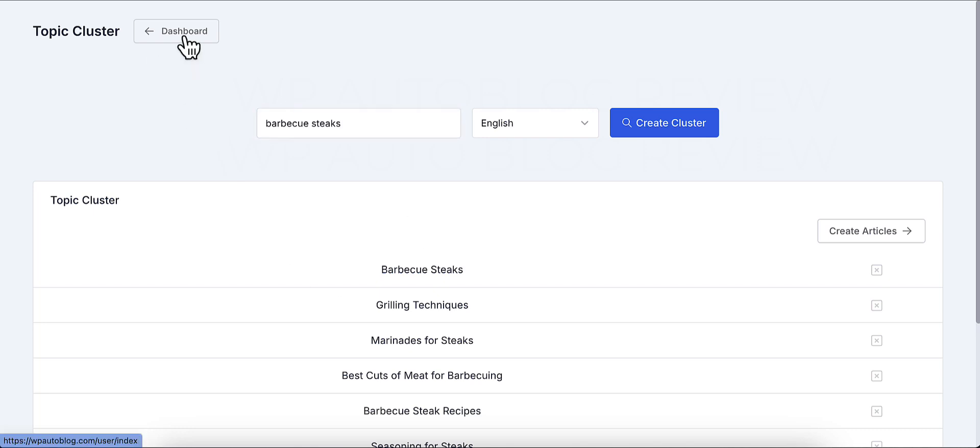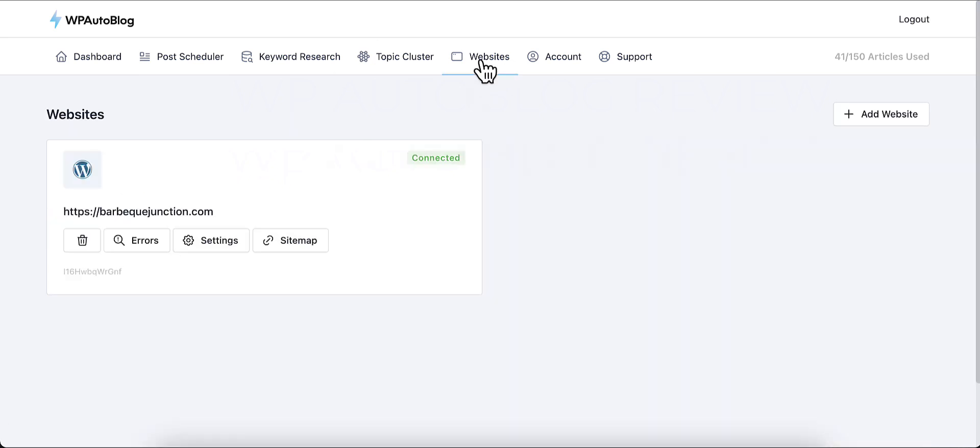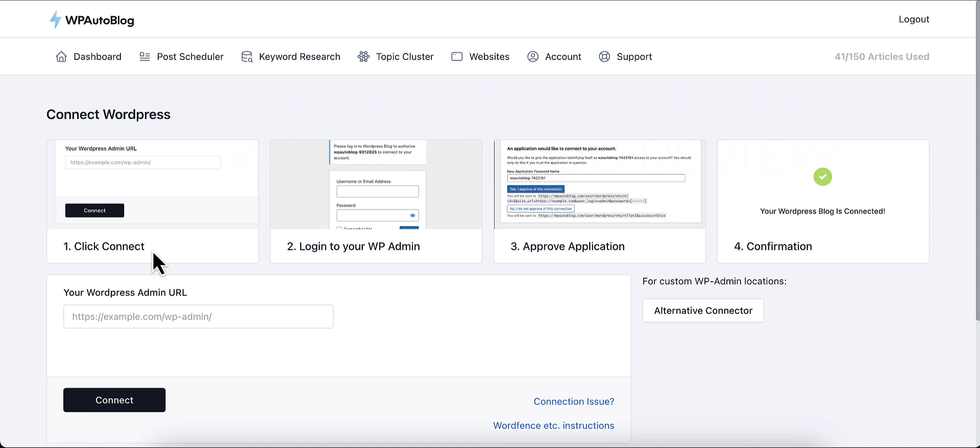Let me show you how easy it is to connect a website. Go to the Websites section — you can see my connected WordPress site. To add a new one, just click 'Add Website', enter your WordPress admin URL (your domain slash wp-admin), and hit connect. It will prompt you to log into your wp-admin — it's 100% safe. It automatically creates an application inside your WordPress dashboard, you approve it, and it's connected. You don't have to do anything else.